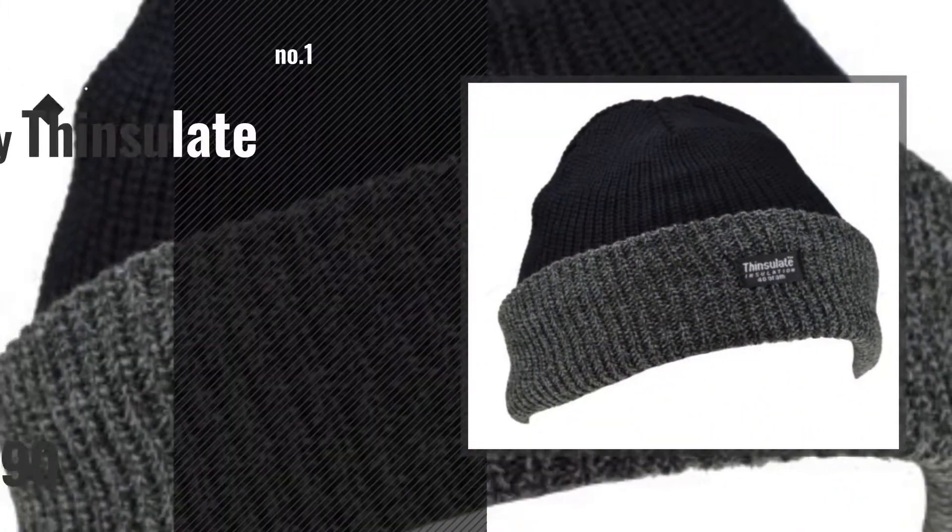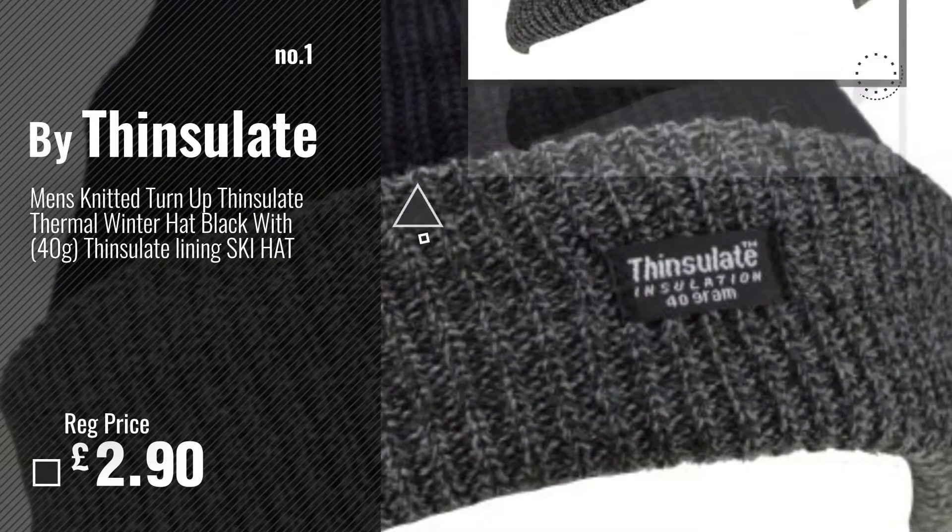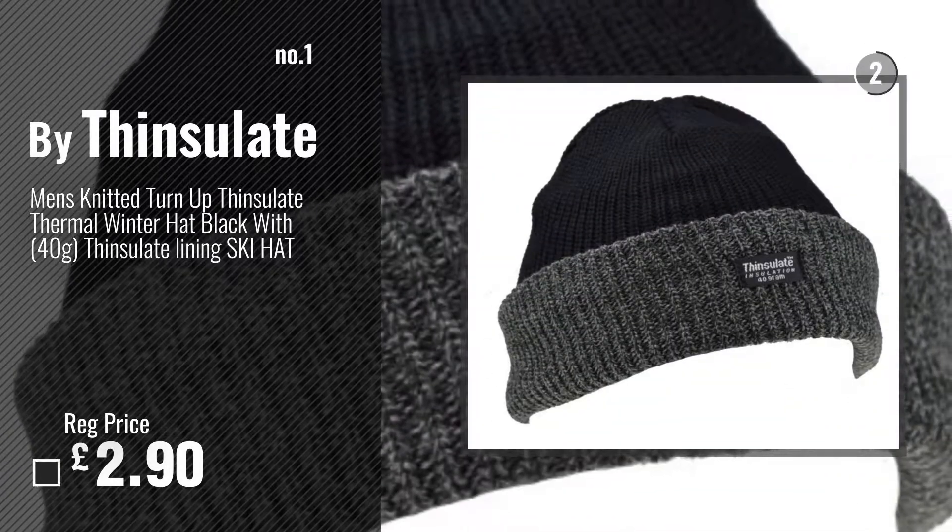Number 1. Most popular, by Thinsulate. Watch this video and choose your favorite.